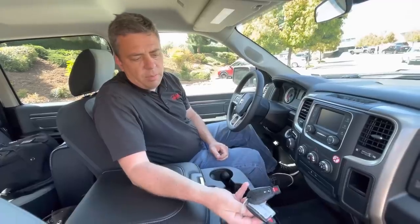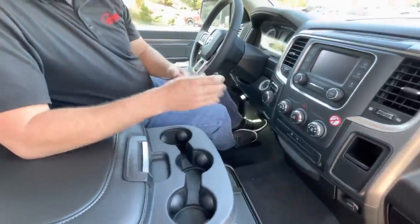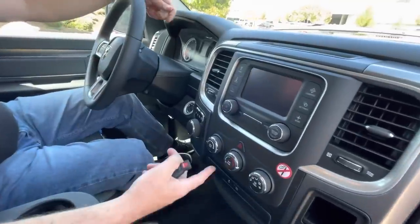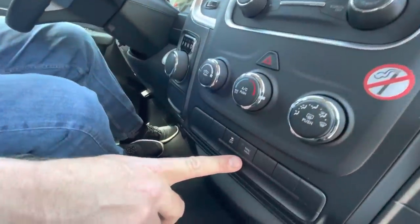You get two keys — they're very simple, just lock, unlock, and panic. You get a small screen and very basic manual climate control. You just have a traction control off button and, of course, a tow haul mode.